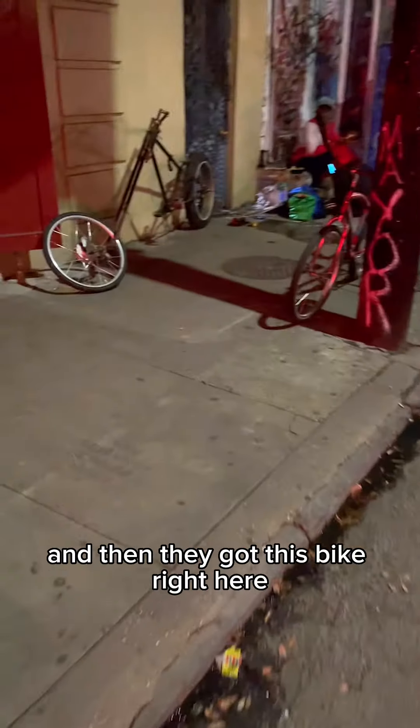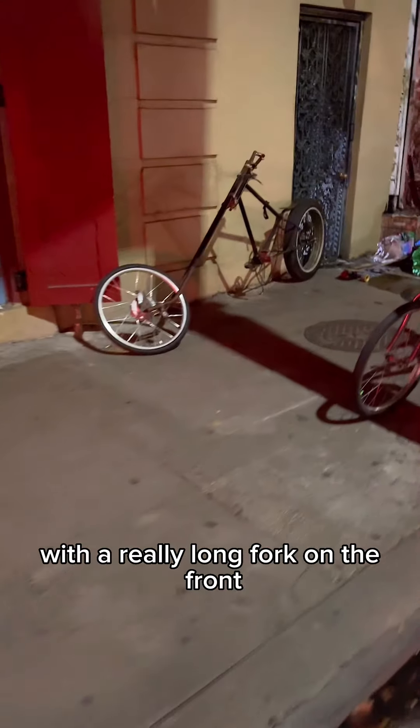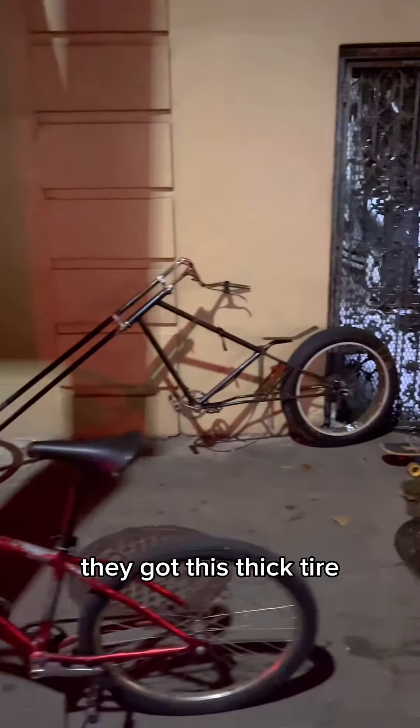And then they got this bike right here with a really long fork on the front with a little skinny tire, and in the back they got this thick tire.